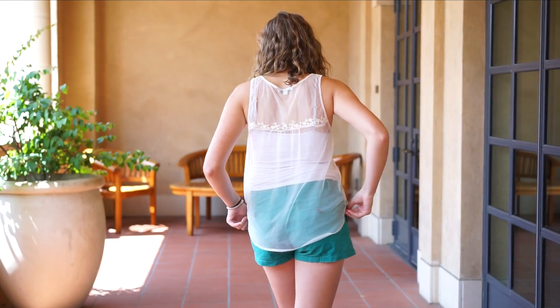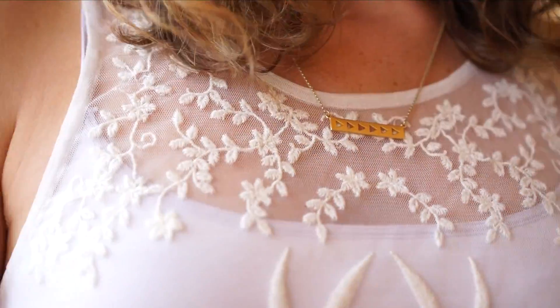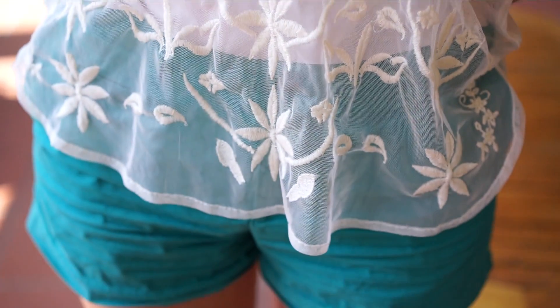I paired it with a white tank top because that will go with anything, and this one is super appealing because of the detail on the fabric. I'm also wearing flip-flops with this outfit, but really any sneakers or sandals would work.